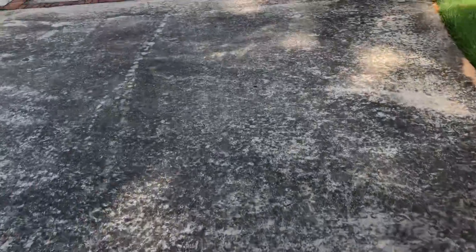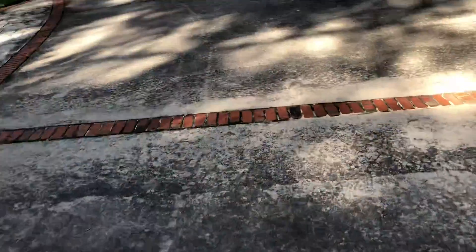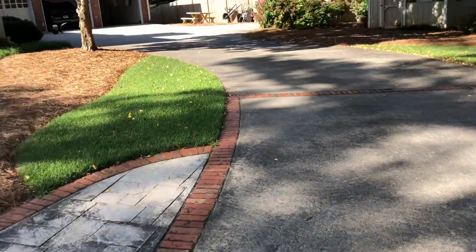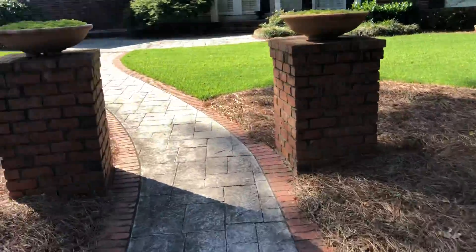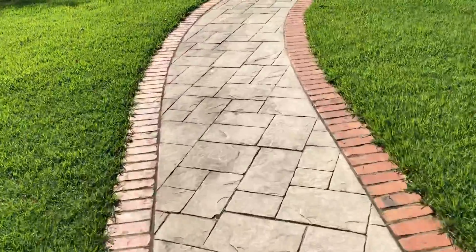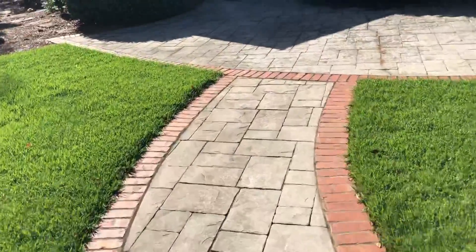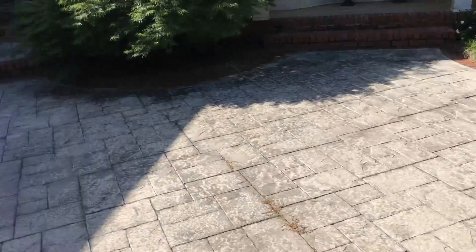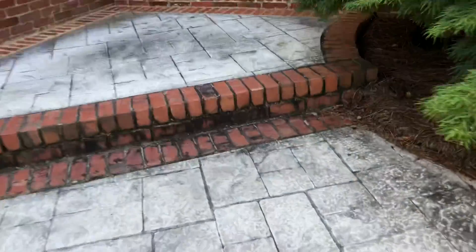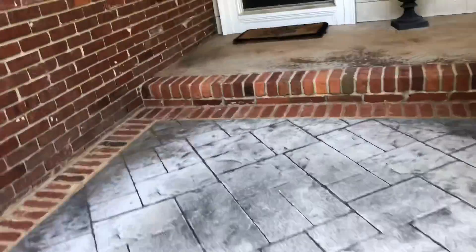I don't see a lot of aggregate, I don't see any cracks. I see a lot of mold though. We're gonna do these pillars here, we're gonna do this walkway, we are going to do this front patio here as well. Yeah, look at that down there - we're gonna get this looking beautiful.